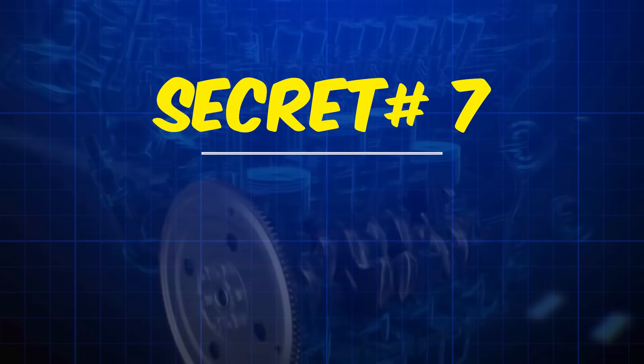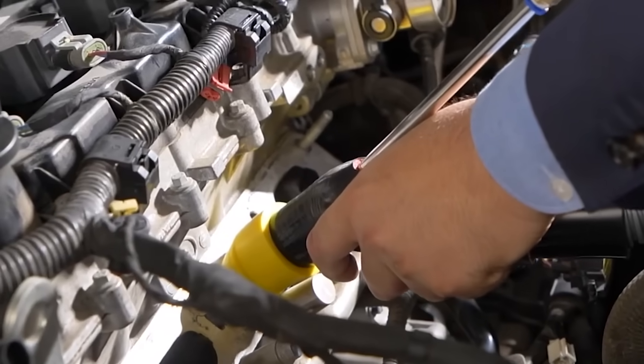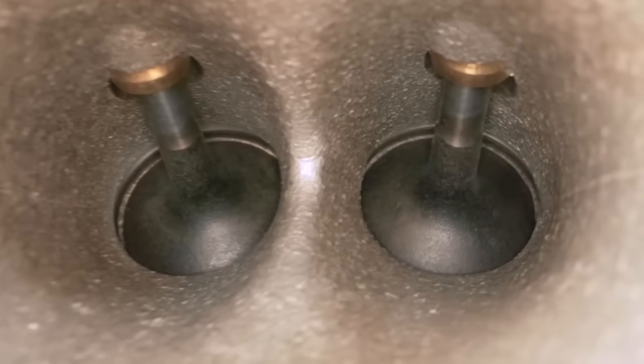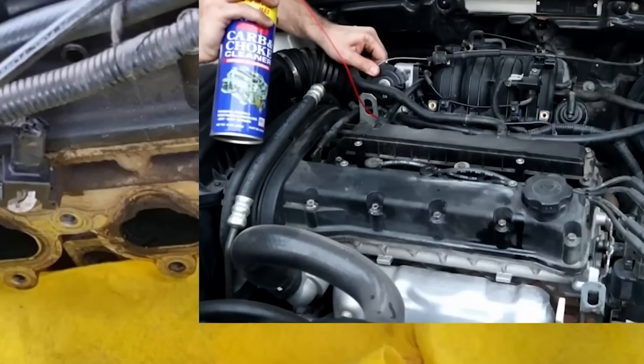Secret number seven: the oil catch can truth. Walk into any tuner shop and they'll try to sell you an oil catch can as the ultimate carbon prevention tool. Do they work? Absolutely. Will you actually maintain it? Probably not. A catch can intercepts oily PCV vapor before it reaches your intake manifold, trapping it in a separate container — brilliant engineering.